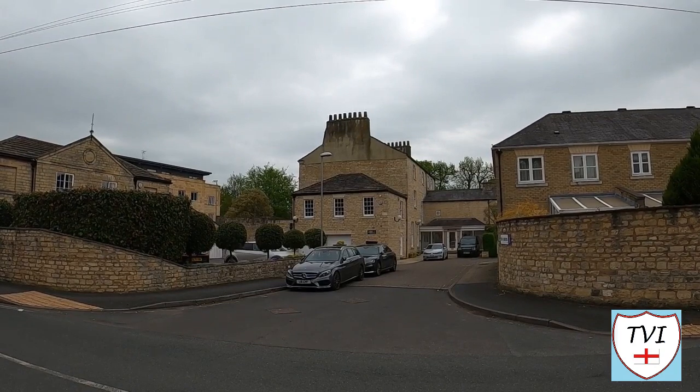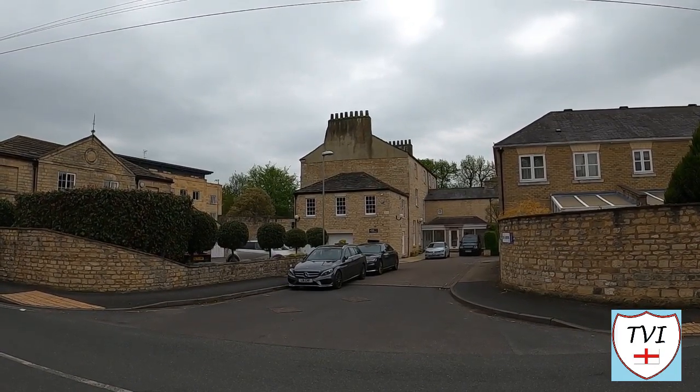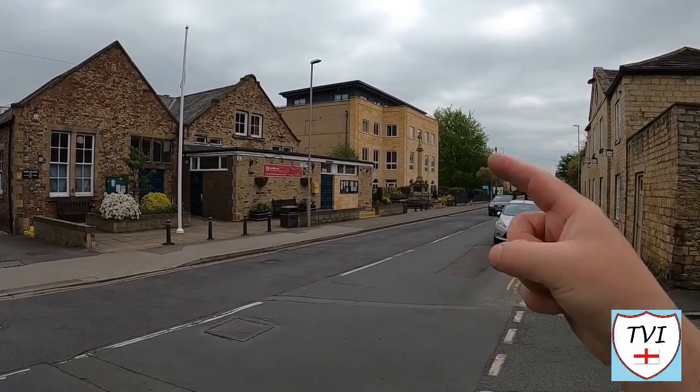Its current tenant is none other than Geoffrey Boycott. In 2019 though, the property was listed for sale by Boycott because he and his wife Rachel planned to move to Cheshire. Clifford Road has now brought us into the centre of Boston Spa and we're going to start off this section with both the village hall and what looks like a war memorial.